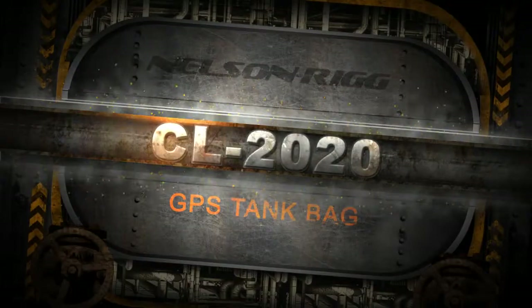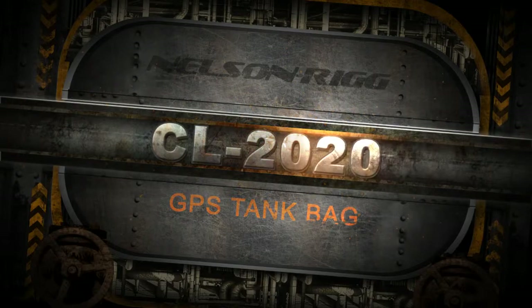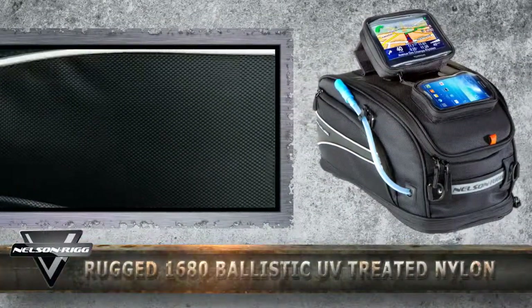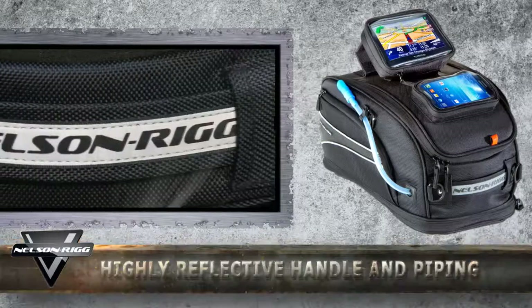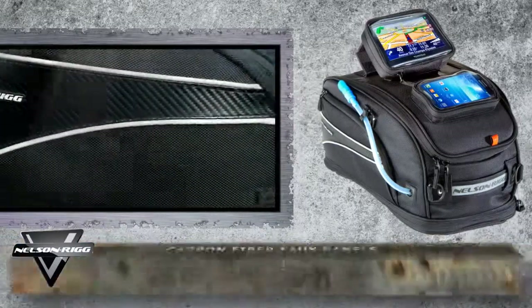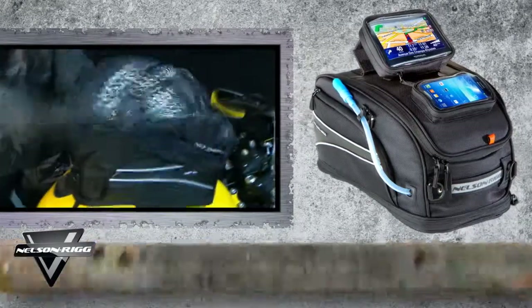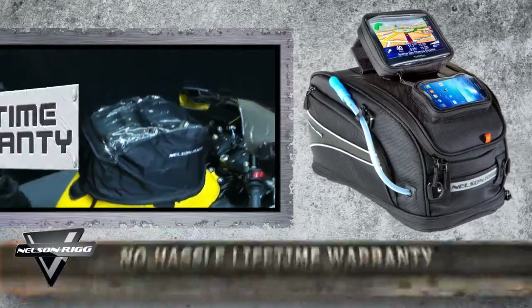The CL 2020 GPS tank bag is your quintessential travel companion. This model features rugged 1680 ballistic UV-treated nylon, highly reflective handle and piping, carbon fiber faux panels, non-slip non-marring base, 100% waterproof cover.